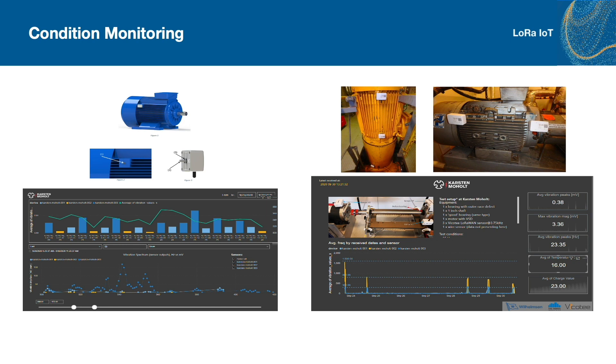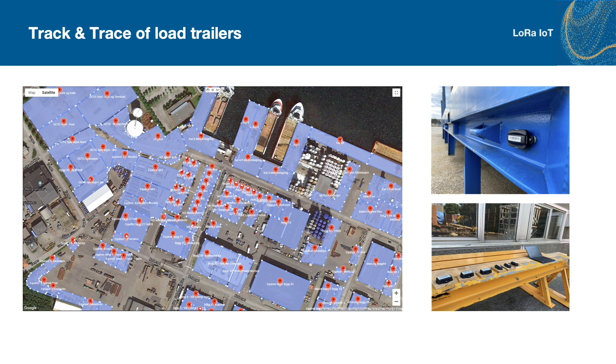We have five sensors operating on one vessel, sending data to the cloud. We are doing track and trace of load trailers for North Sea Group. Here you can see from the Dusavik base, where different locations have been made by geofencing. When a device moves to a new location, the location name will appear together with the description of the device, making it much easier to find where it is positioned, instead of looking at the map.